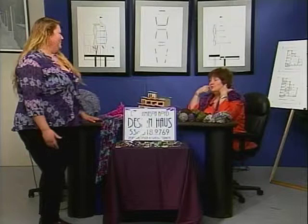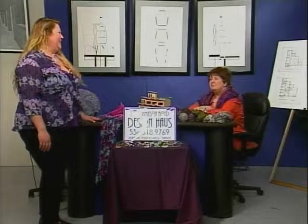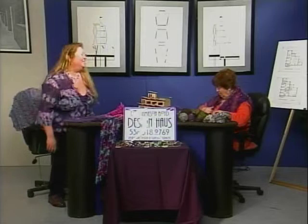I want everybody to know, if you look at my earrings, I got these from Emily. I really like them. She has a lot of neat jewelry, but these are just simple and plain and I really like them. So, Emily, let's go back to one of your other things that you do in life. And this is knitting.